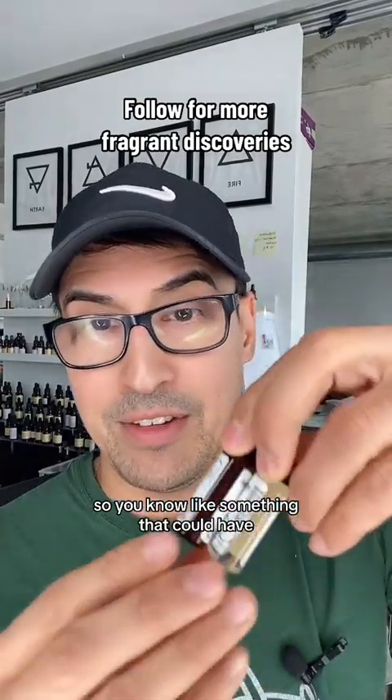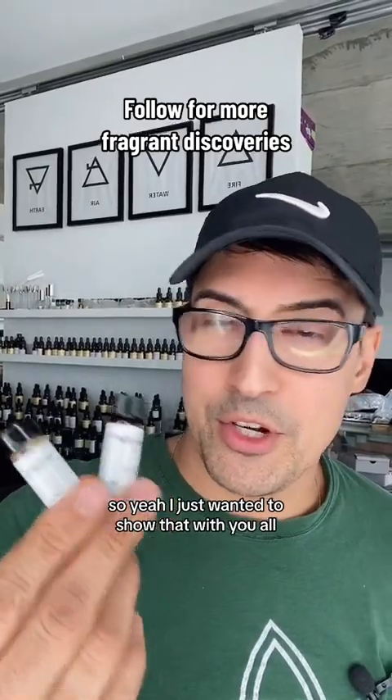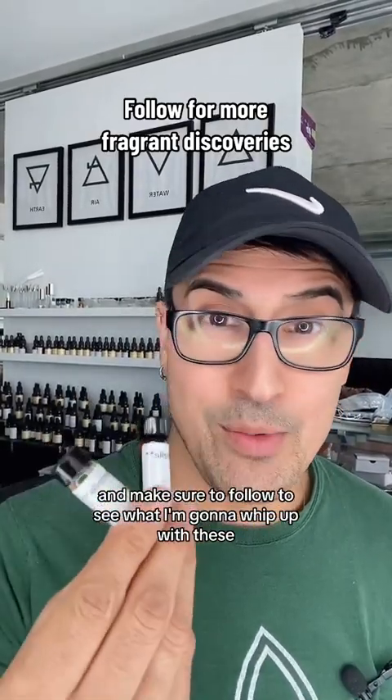Larger brands obviously want their products to be as consistent as possible, and something that could even affect the color can be a problem down the line. I just wanted to show that with y'all — make sure to follow to see what I'm going to whip up with these.